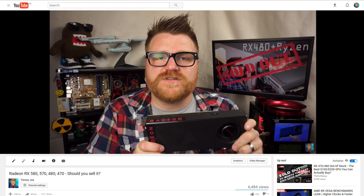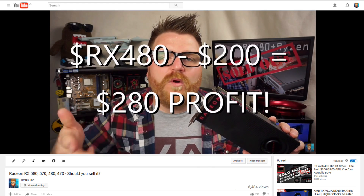As most of you know, I sold my RX 480 for an extreme profit. I actually went from buying it for $200 to selling it for $480 Canadian dollars just six months ago, so making a substantial profit.